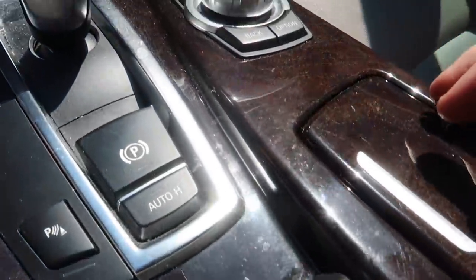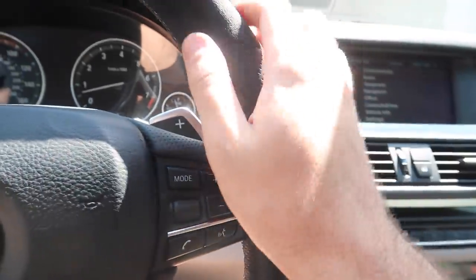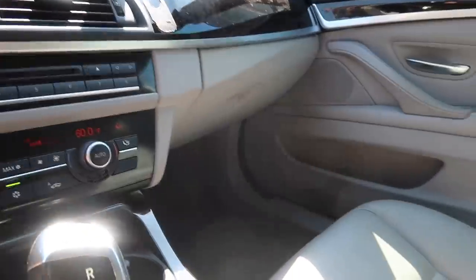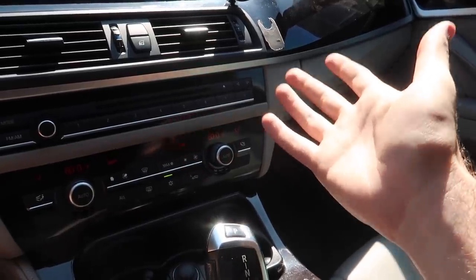Let's go ahead and detail the interior - it does need a little bit of work. I'm gonna go ahead and get interior detail cleaner and just wipe down the entire surface of this car and take everything that's mine out of it, just in case it does sell in the next day or two, because it's honestly possible for the price I'm listing it for.